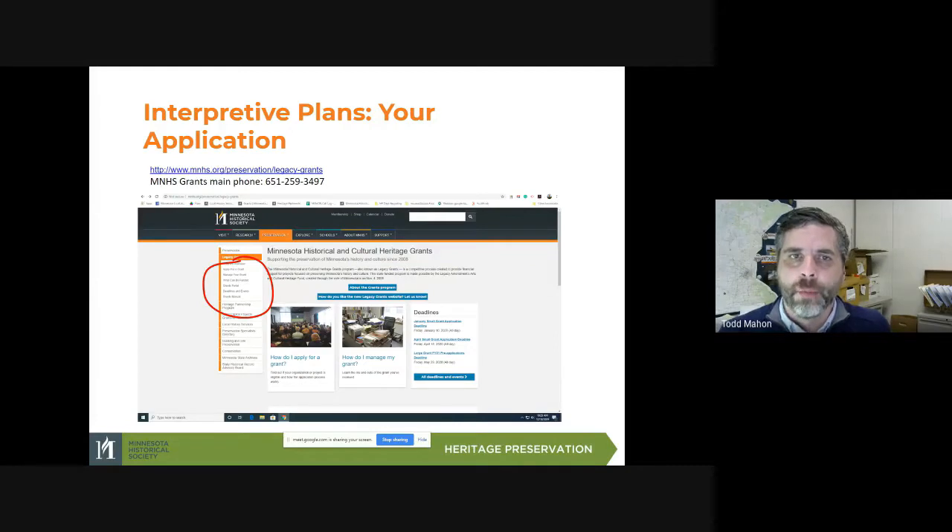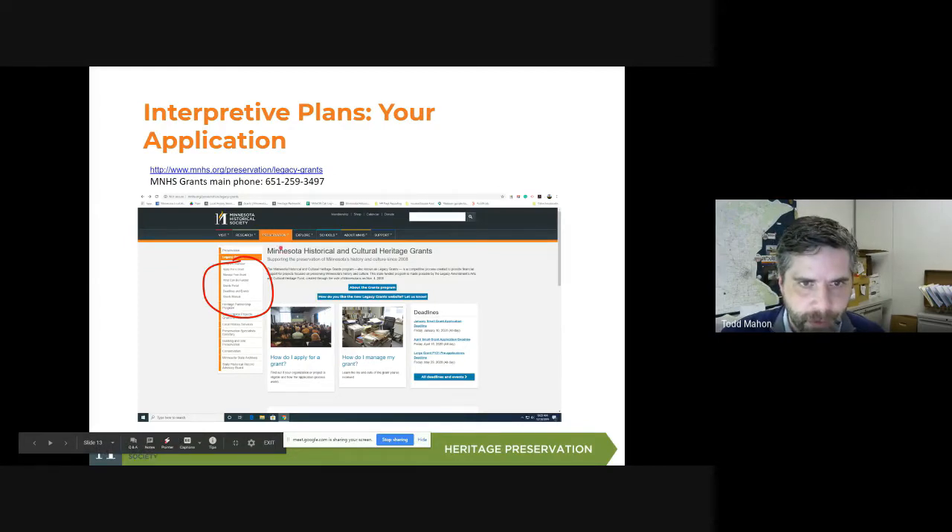If you want to apply to our grant program for an interpretive plan, our grants admin staff can definitely fill you in more on the process. You can go to the grants webpage at mnhs.org/preservation/legacy-grants. Also, if you just go to mnhs.org you can see the orange preservation tab, and once you open that up you can find legacy grants. The things circled in red are where you can find out how to set up an account in our grants portal.